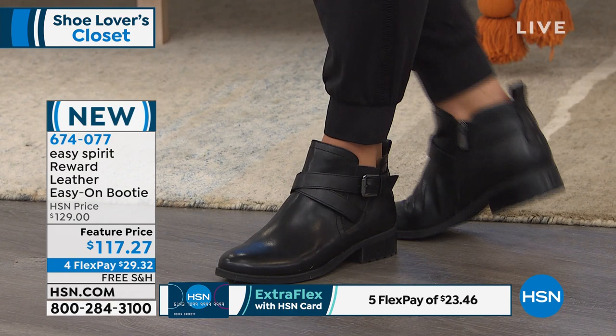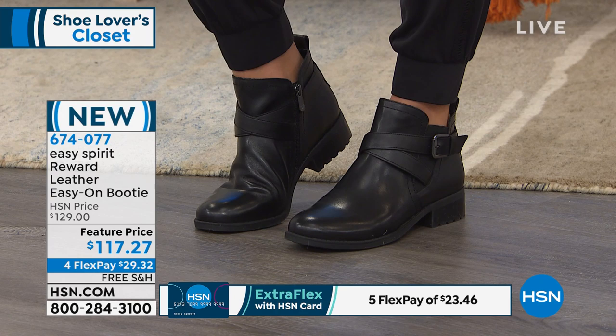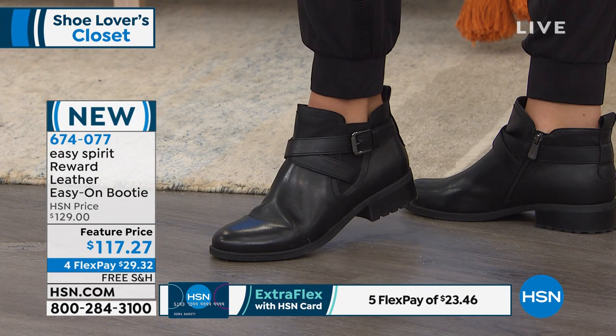Four interest-free credit card payments — that's on your Visa, MasterCard, PayPal, or American Express — at $29.32, with free shipping and handling. If you have the HSN credit card, you get an extra benefit. We only have about 350 between the two color choices: really classic colors, black or brown.